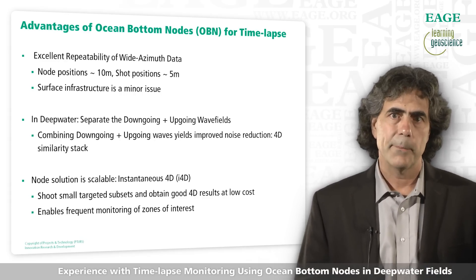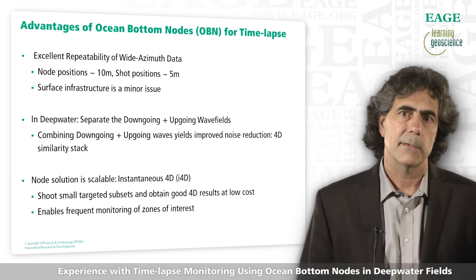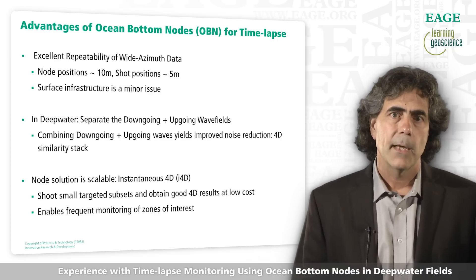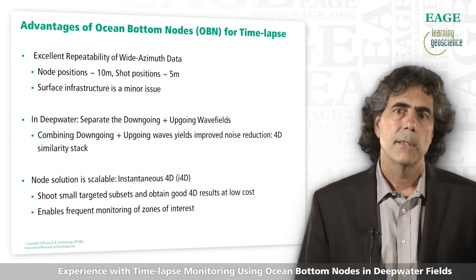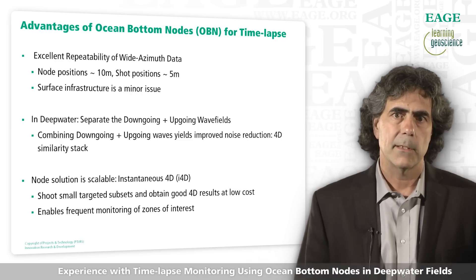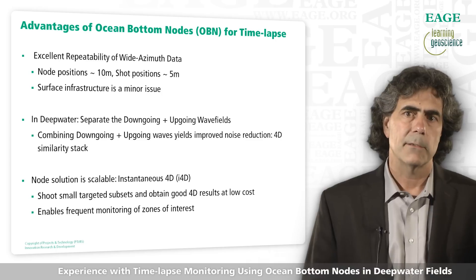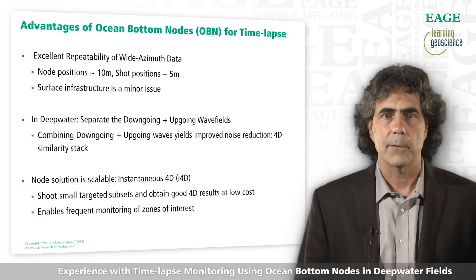We have shown that we can combine the up and down-going waves to improve noise suppression on the 4D differences — we call this the 4D similarity stack. And the last point is the scalability of the node solution. We can cost-effectively shoot a subset of a given node survey to image a targeted zone at low cost, enabling frequent monitoring of zones of interest. We call this instantaneous 4D, or I4D.